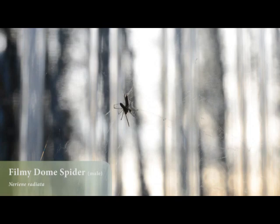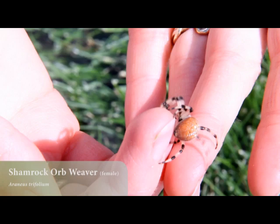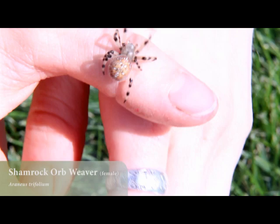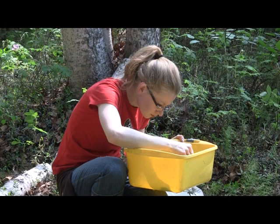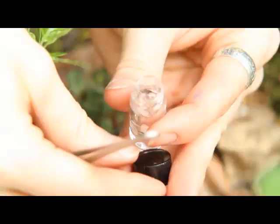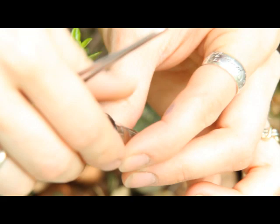Spiders lose legs easily too, because it's kind of like amputating on purpose. They can let their leg go, and there are special muscles that clamp down so they don't lose their hemolymph. So if you grab a spider by the leg, it's just going to let it go and run off without it, because it's more likely to survive that way than if it just tried to get away.